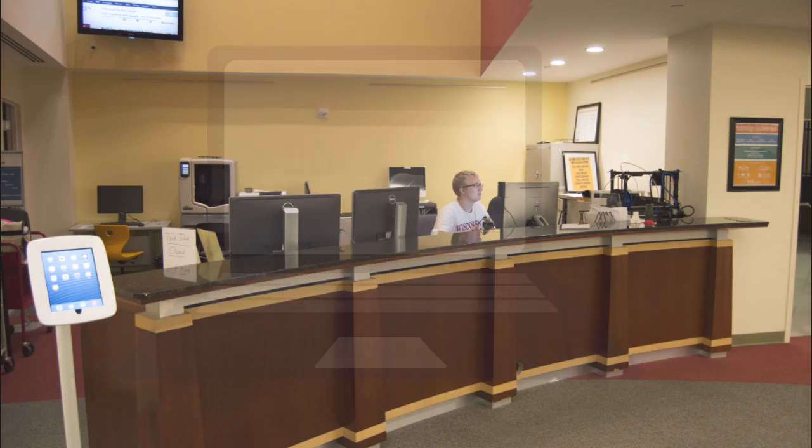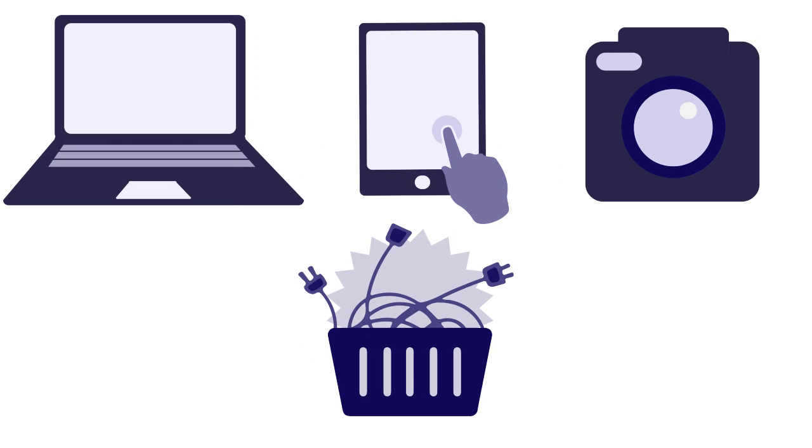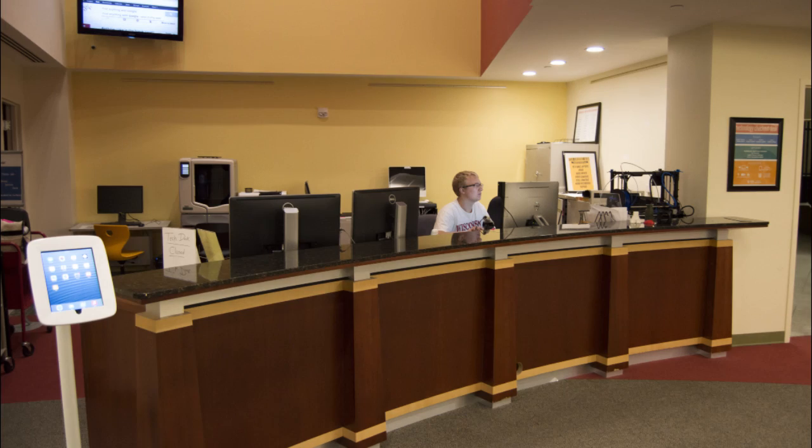Here are just a few things you can find there. On the lower level of the library, laptops, tablets, iPads, cameras, and tons of other tech equipment can be checked out at the tech checkout desk.